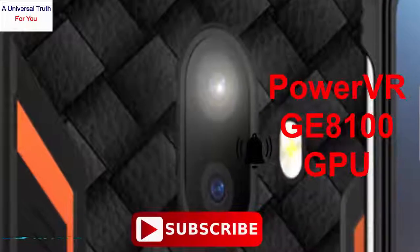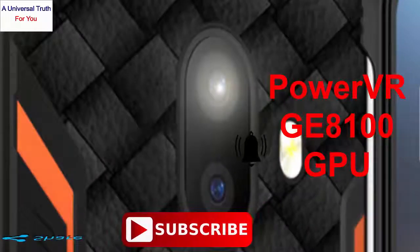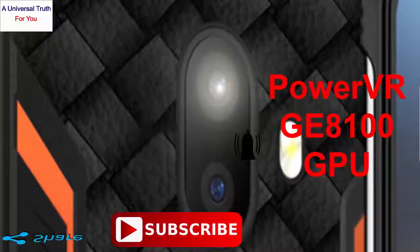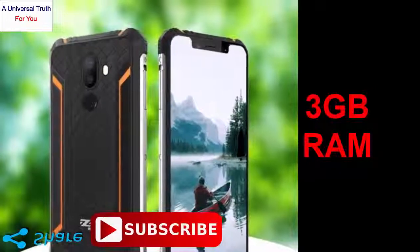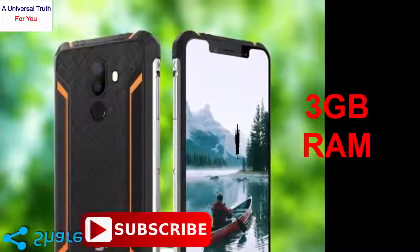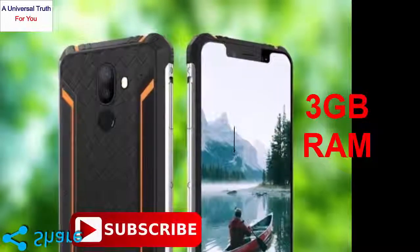The PowerVR GE8100 GPU boasts graphical performance accompanied with 3GB RAM. Although with this processor, it may not support heavy games but can definitely provide a lag-free experience.